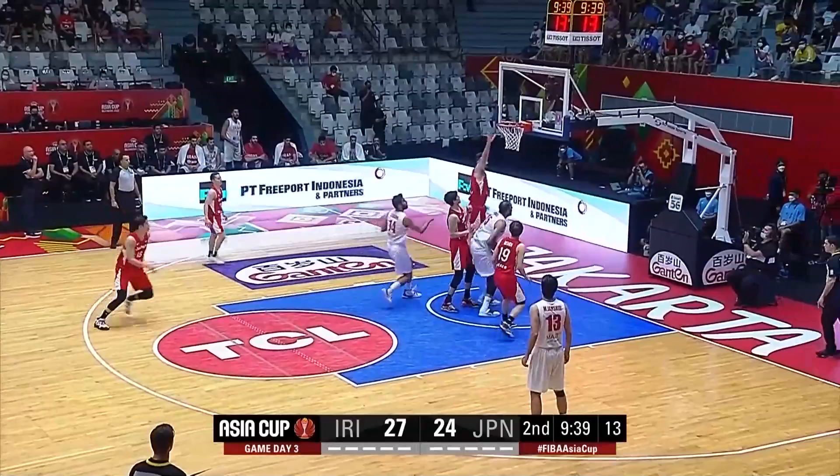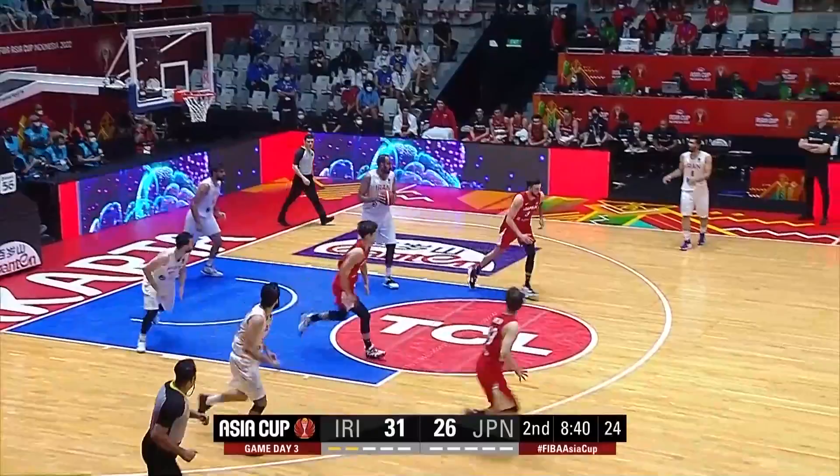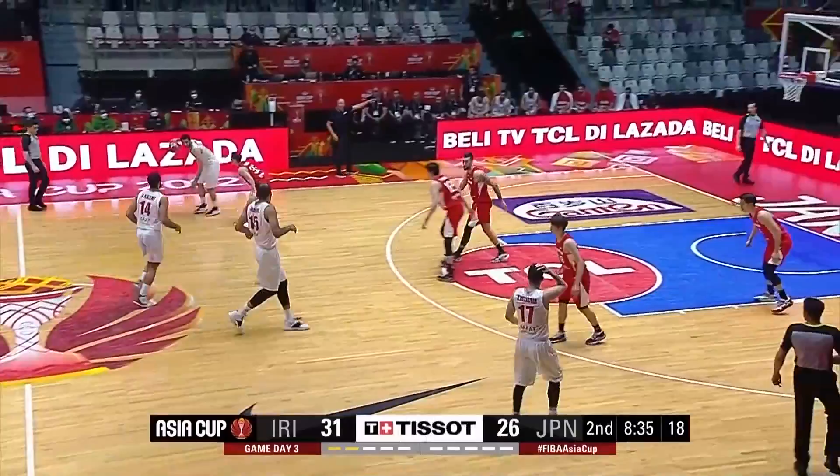That's a good pass by Yakshali — look at Hadadi go. But this is exactly what coach Hovass was talking about. Hadadi with the board. Yakshali has really been the key figure in all of this, already got 14 points. Give-and-go, puts it up and in.